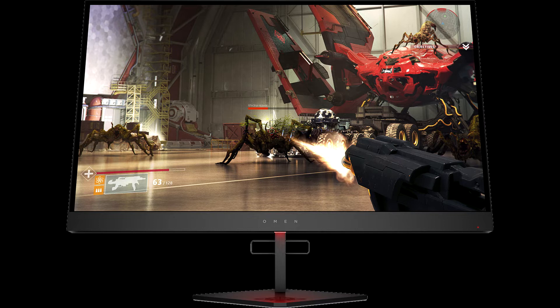HP announces their newest addition to their Omen lineup of specialized gaming monitors. The Omen X27 is a 27-inch monitor featuring a TN panel — the compromise needed for achieving the ultra-fast 240Hz refresh rates on offer. The 1ms response time ensures fast, responsive pixels.